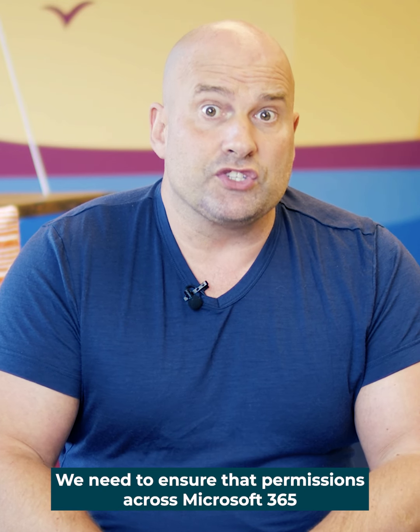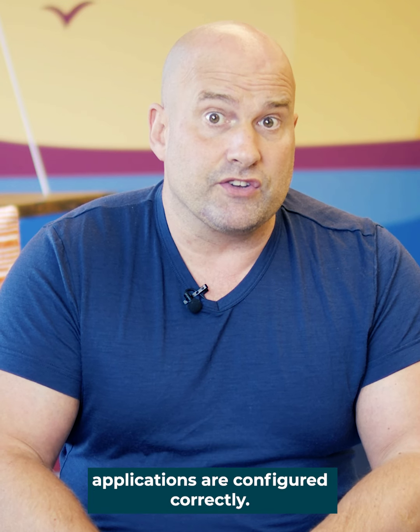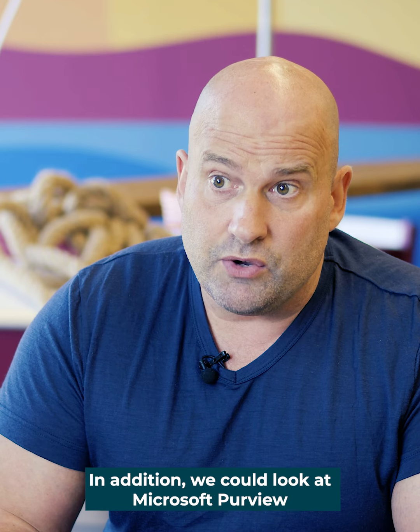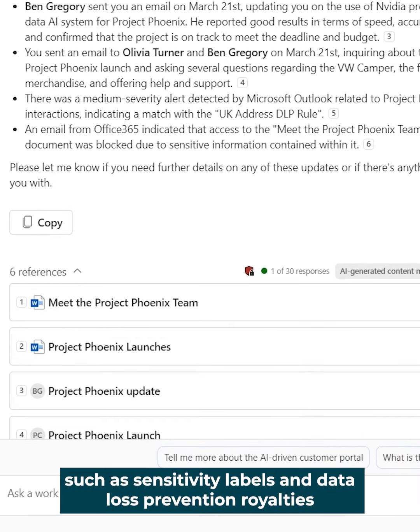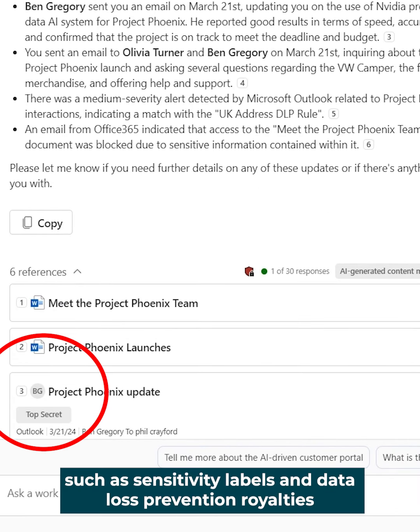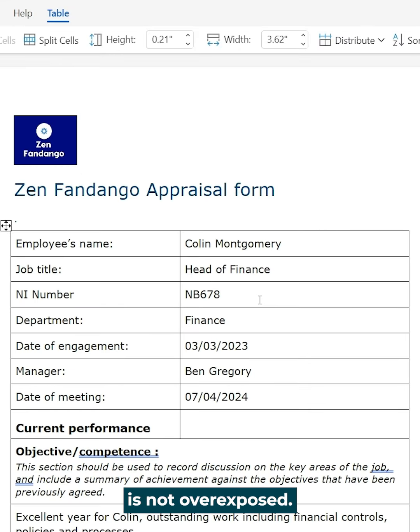We need to ensure that permissions across Microsoft 365 applications are configured correctly. In addition, we could look at Microsoft Purview compliance features such as sensitivity labels and data loss prevention to ensure that sensitive information is not overexposed.